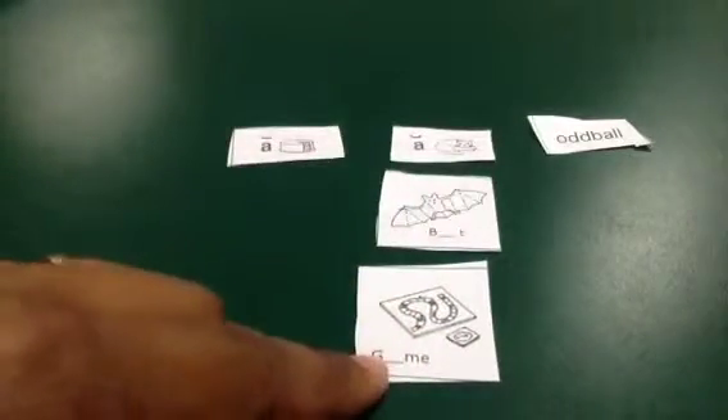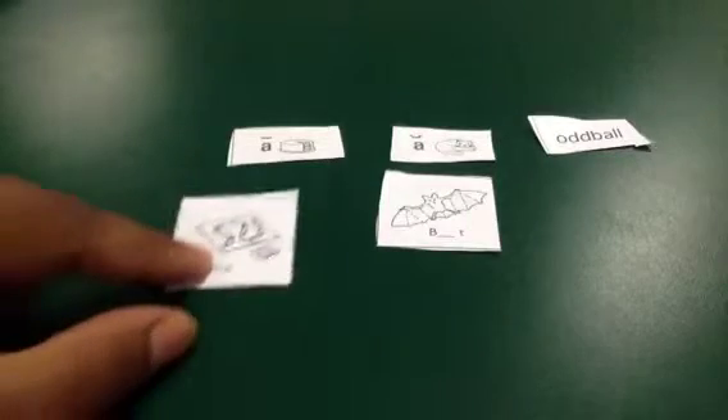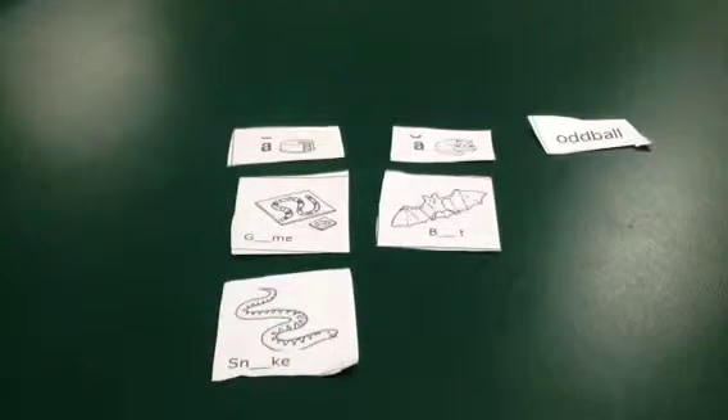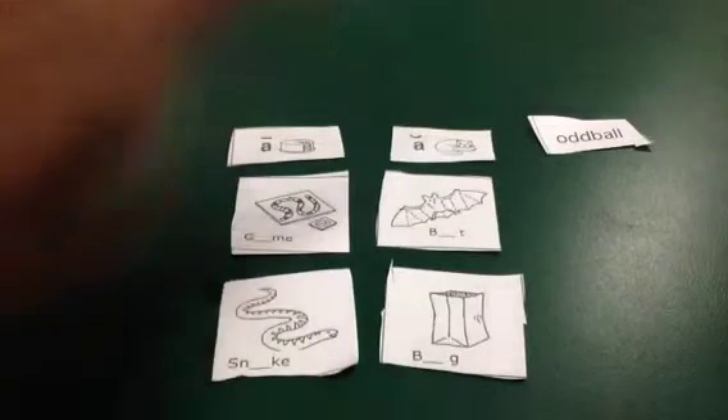An oddball is one that doesn't follow the pattern, so they have to decide on their own. In this case, bat actually belongs — it makes the 'ah' sound like in cat, so it will go here. And then what they're looking for is a pattern. For example, game, aim — it looks like it goes with the long vowel right here. When they continue, what they'll notice is that all the long vowels have an E at the end, and basically that is the pattern. In the short A, it does not have an E on it, so it has a short A sound.